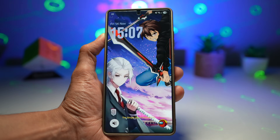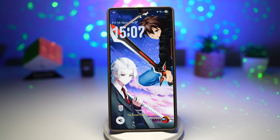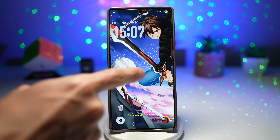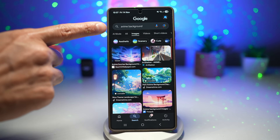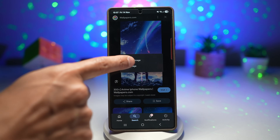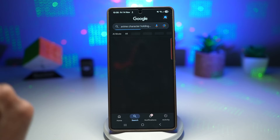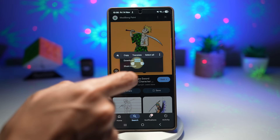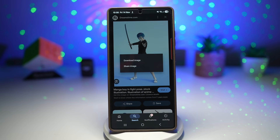To create an animated anime wallpaper, you need to collect three items: a background and two characters in a fighting position. Open Google and search for an anime background, then download one. Long press and download the image. Next search for an anime character in a sword pose — I've taken this character and downloaded him, then downloaded a second character as well.